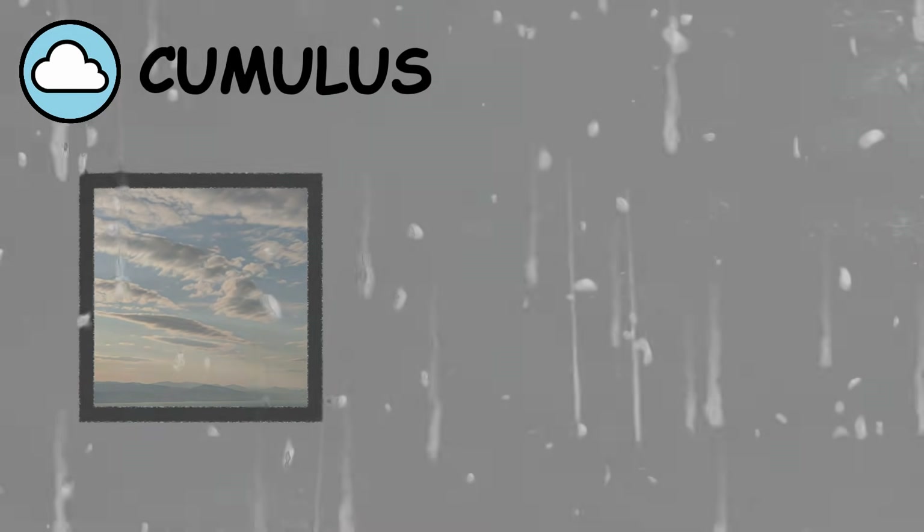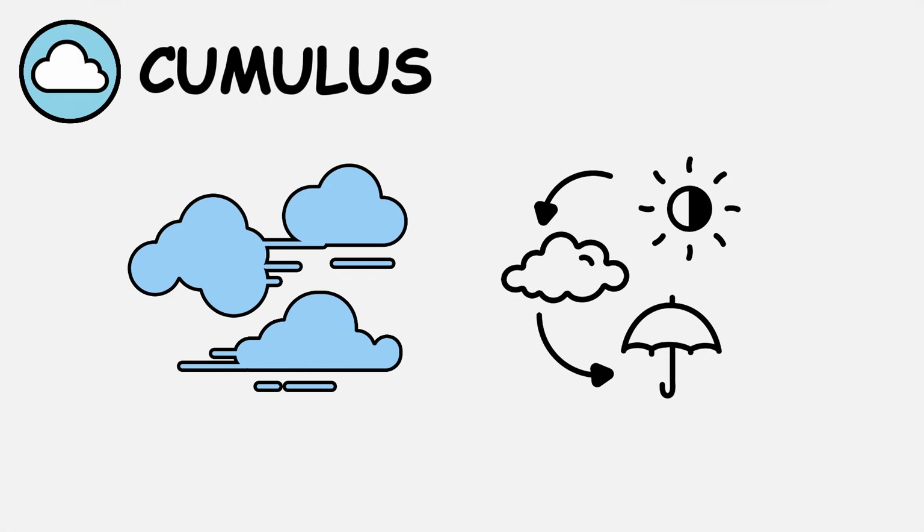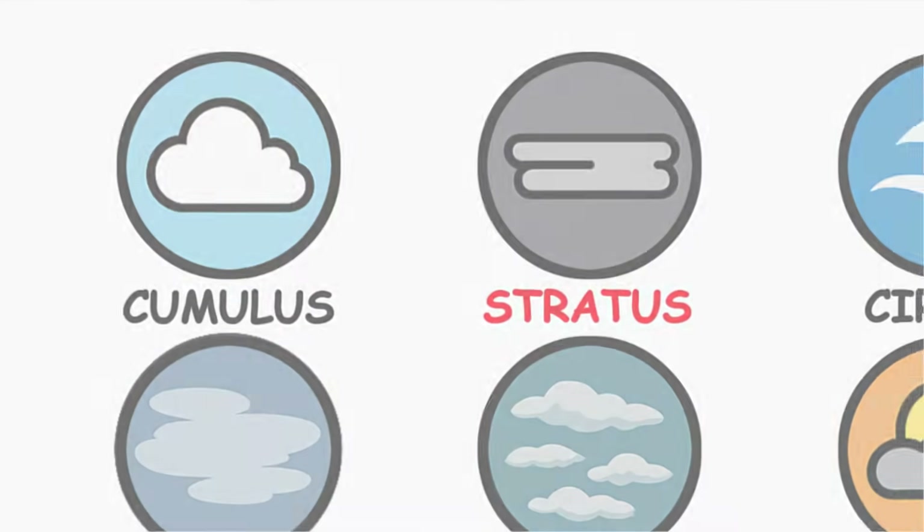Cumulus fractus are the torn, ragged pieces of cumulus clouds, often appearing during or after rainfall. These fragmented formations indicate turbulent air conditions and unstable weather patterns.